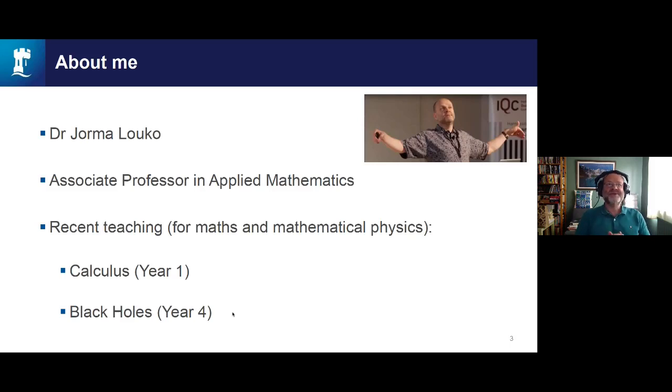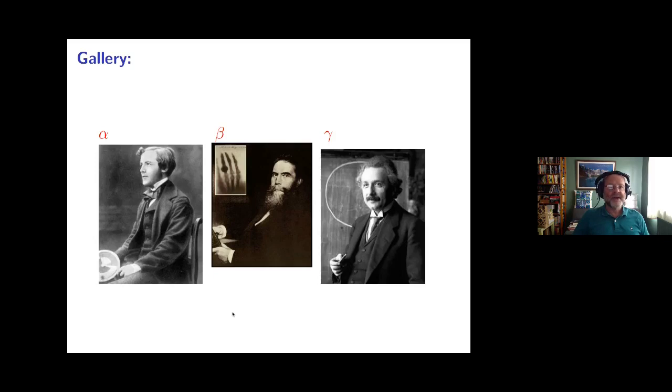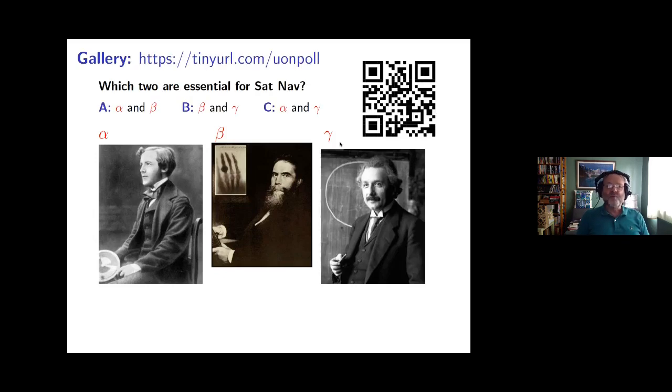I'll put up the agenda in a moment for the next 20-something minutes, but before that let's start off with a quick quiz. Here are pictures of three scientists. I've named them scientists alpha, beta, and gamma, and these pictures are 150 to 100 years old, which explains the lack of diversity in this gallery. The point for today is all of these scientists did something that we use every day. Can you identify which two of these three did something that is essential for sat nav, Google Maps, or similar to work? Was it scientist alpha and beta, beta and gamma, or alpha and gamma?